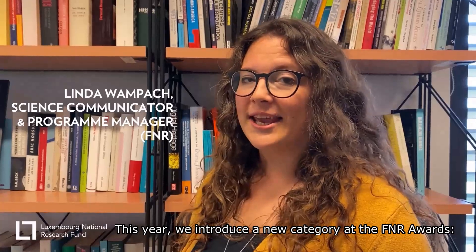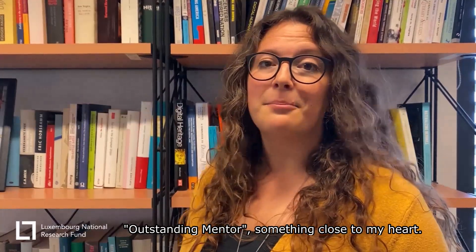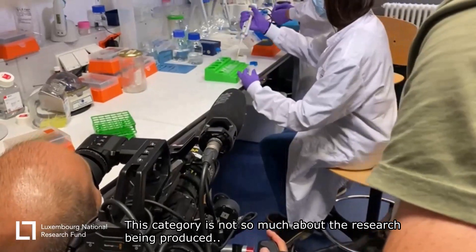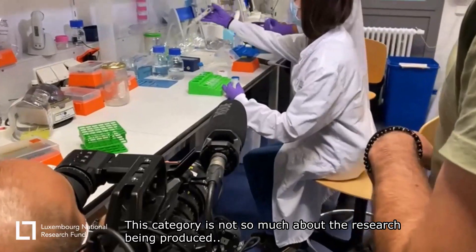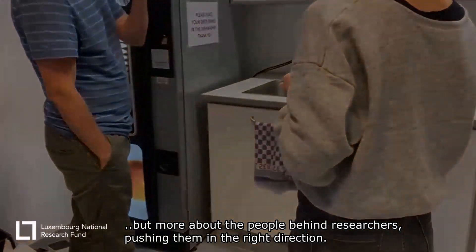This year there is a new category for the FNR Awards: Outstanding Mentor. This category is not so much about the research being produced, but more about the people behind the researchers, really pushing them in the right direction.